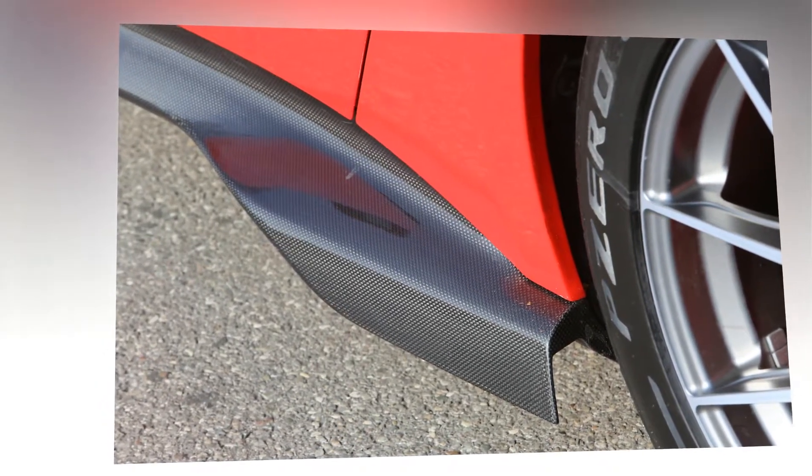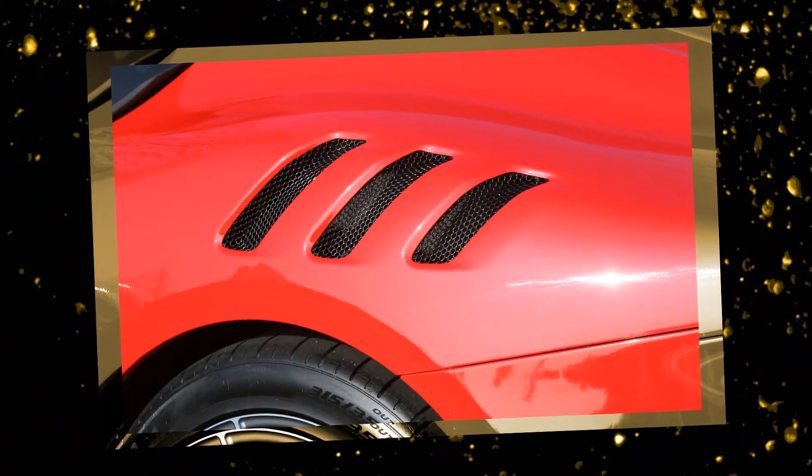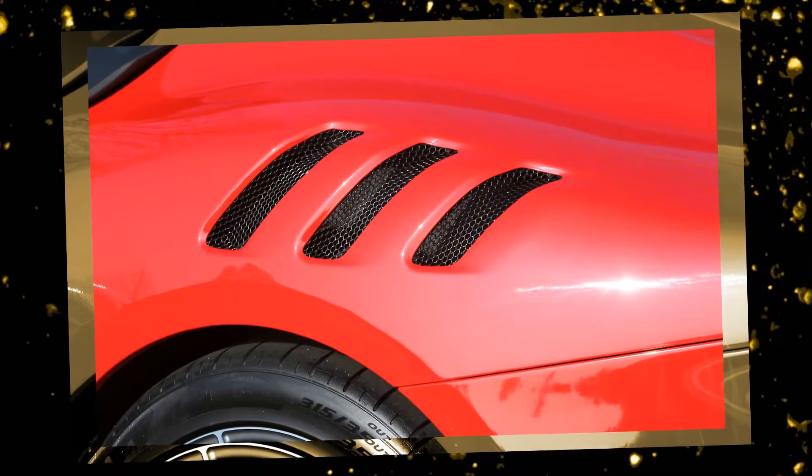Overall, the F-12 TDF remains a civilized road car. While lighter micro-suede replaces leather and carpets have been removed altogether, Ferrari still fits a radio, navigation, and air conditioning.